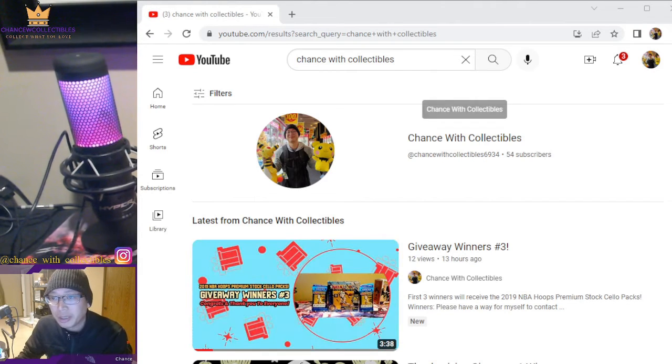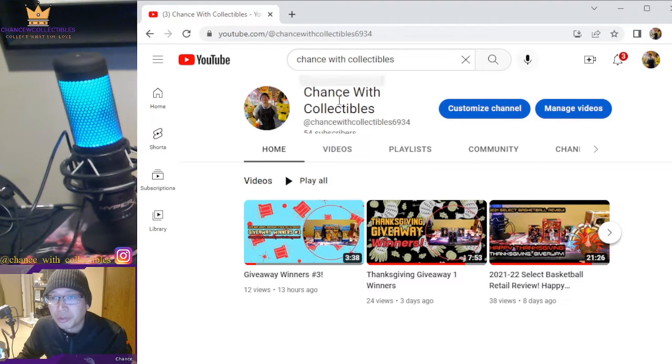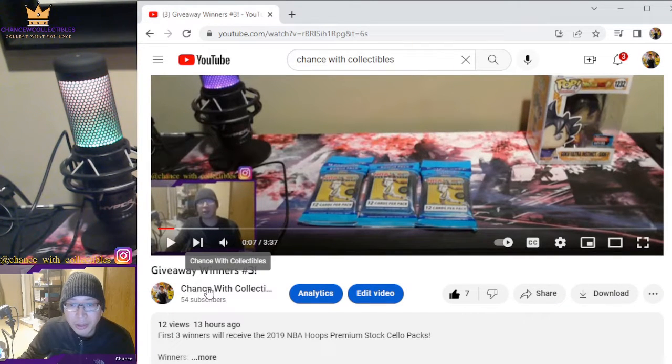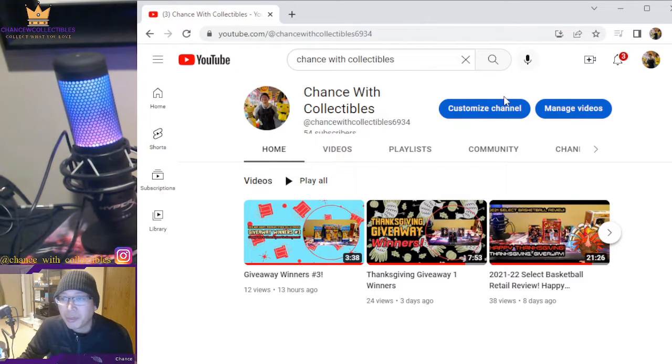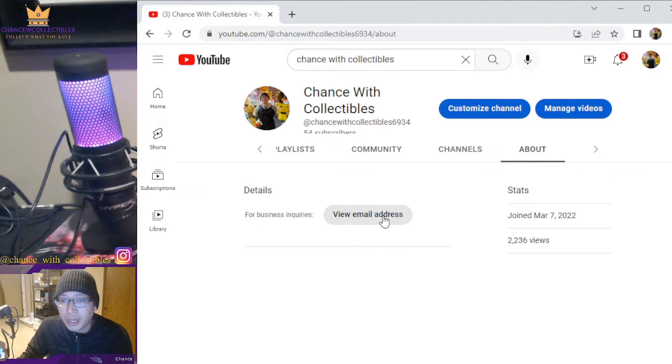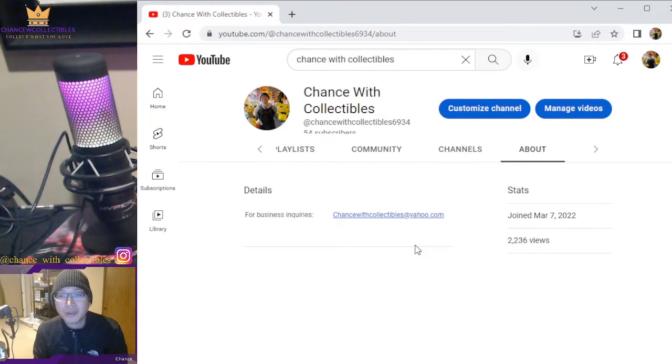So this is the channel. What you need to do is go to the giveaway channel, click on my profile — Chance with Collectibles — and you'll see tabs there. Go to the About section, click on 'View Email,' and my email should be right there. That's how you contact me through email — it's the same process for any YouTube channel. That's also how I can access your email from your YouTube profile.